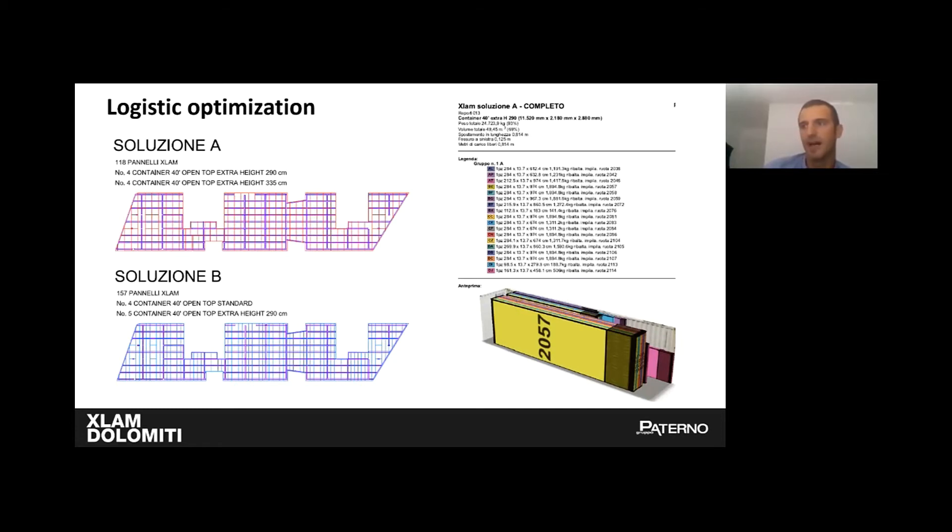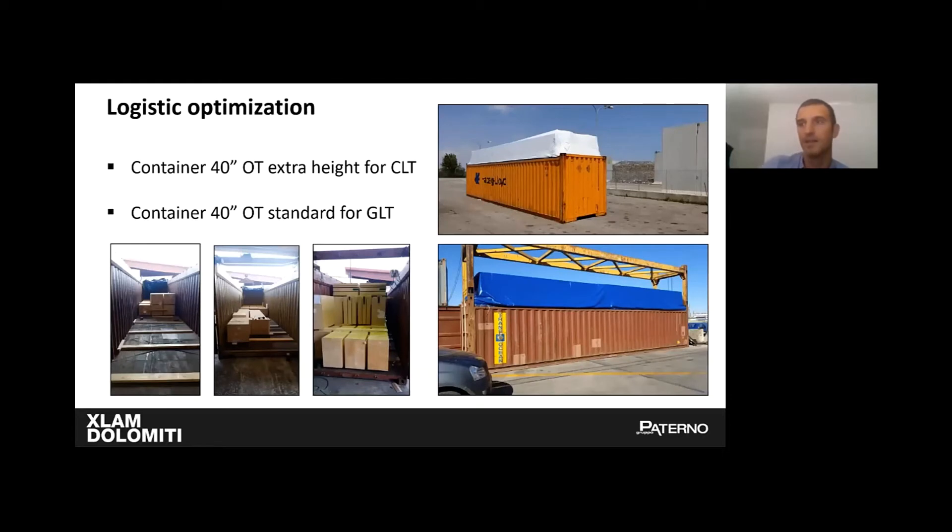We made a simulation of the container loading with specific software to check the percentage of utilization. The general contractor chose Option A with bigger panels, meaning fewer items, with an increase in transportation costs due to extra height, but a sensible reduction in crane lifts and panel-to-panel connections. We used 40-foot open-top extra-height containers for CLT and 40-foot open-top standard containers for glulam elements.